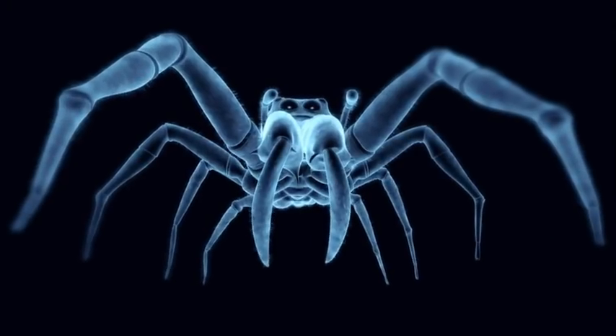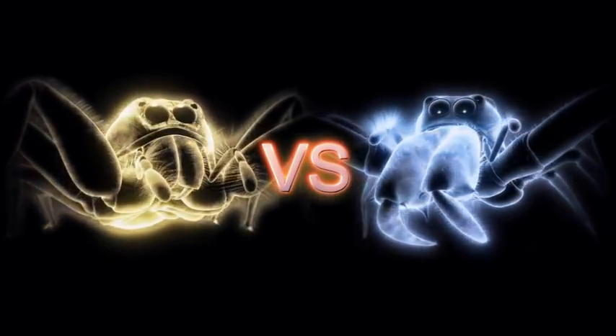When two predatory jumping spiders come face to face, which one will have the jump on the other?